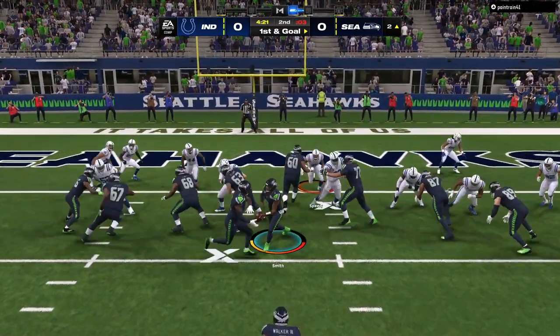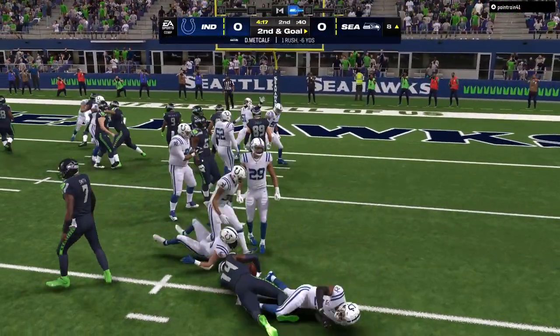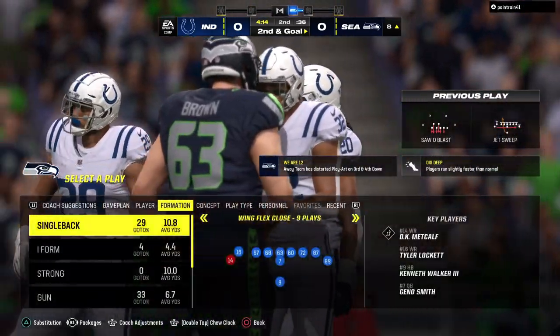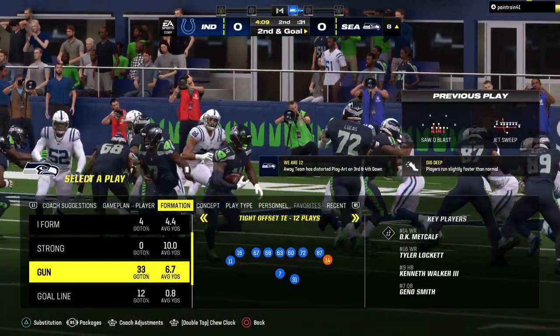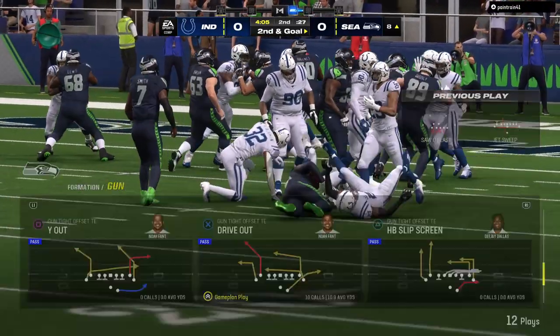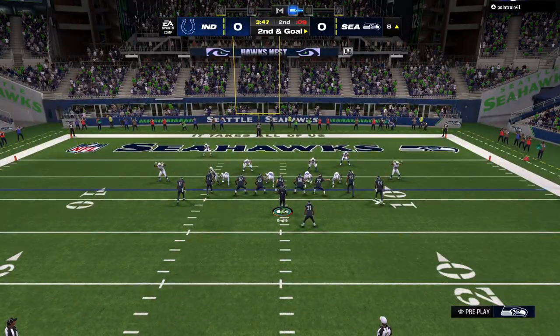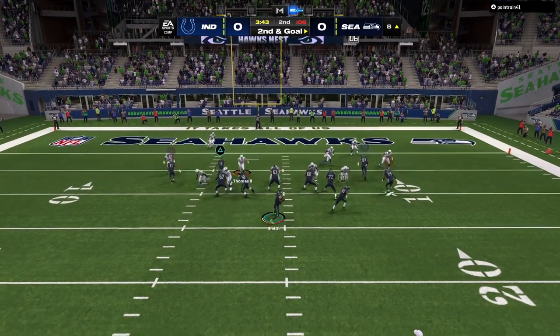They send a man in motion right and they're going to give it to him on the jet sweep. Oh, and this one may need to go back to the drawing board — he's going to be swallowed up right away, losing six on the first down play. As a wide out, when you take that handoff coming around the edge you're expecting to see nothing but empty space in front of you. But if not, things can go south in a hurry, and that's exactly what we saw with a loss.